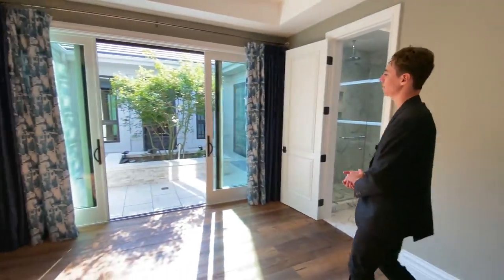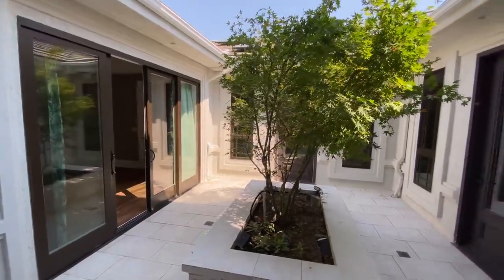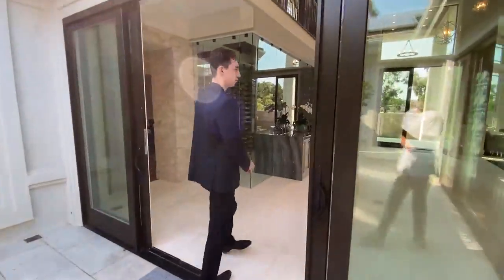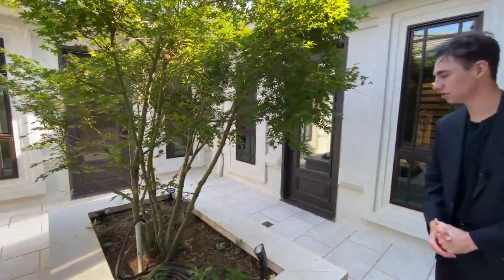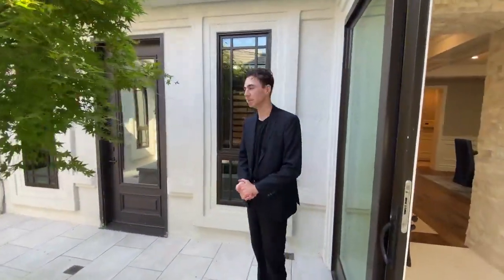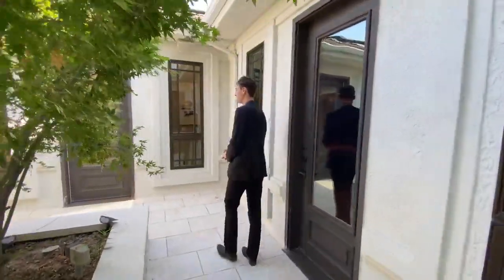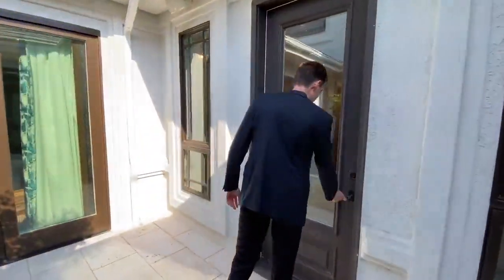Follow me out these doors to the courtyard. This actually leads right over to the main formal living room that we saw in the beginning of the video. This courtyard connects those areas, and it is absolutely beautiful — a serene, peaceful area. Add some chairs here and you can relax on a nice day. The possibilities are endless.